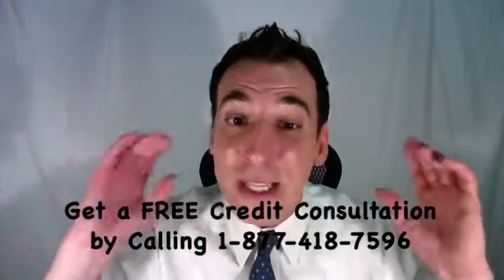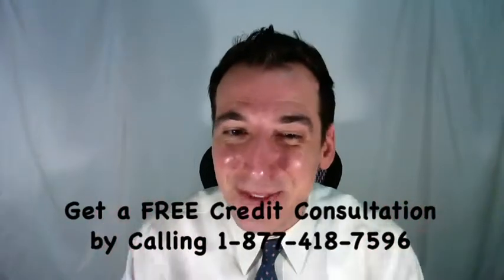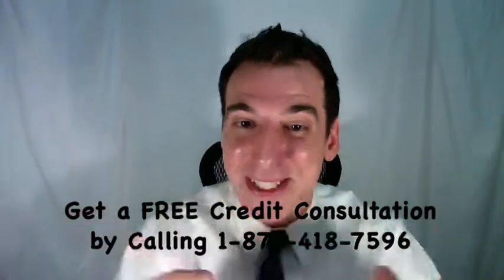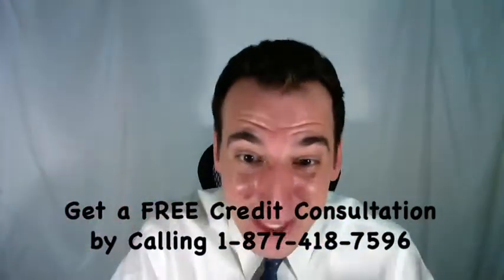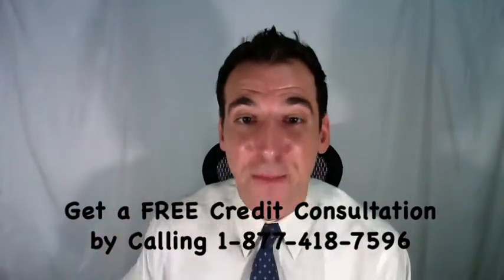If you'd like some help, you can get a free credit consultation by calling toll-free 1-877-418-7596. We'll also include a link in the description below to an article on our website for the full story of dealing with Stonely Recovery. We also have a free report available there: the seven proven ways to boost your credit score.